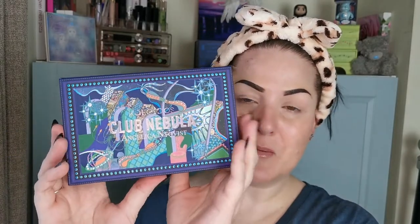Hello and welcome to my channel. For those of you who don't know me, I'm Steph, and today is a collab with my beautiful friend Bridget of Beauty Goddess Bridget here on YouTube. We decided to collab with the Kaleidos Club Nebula palette.